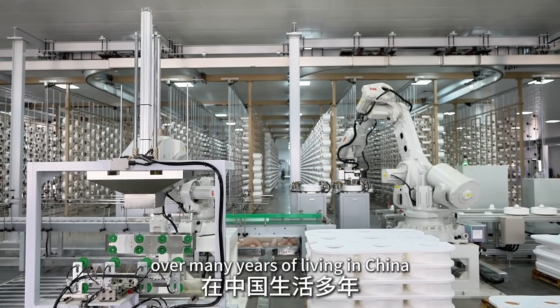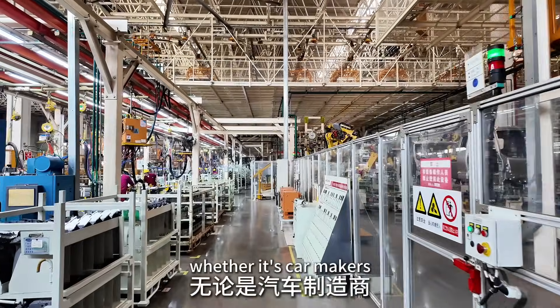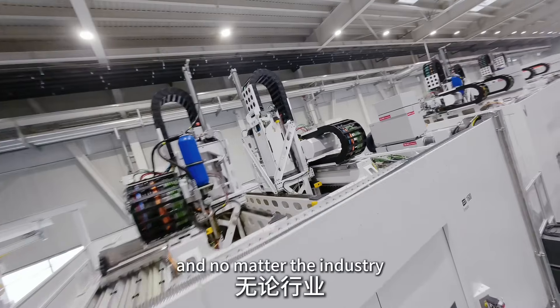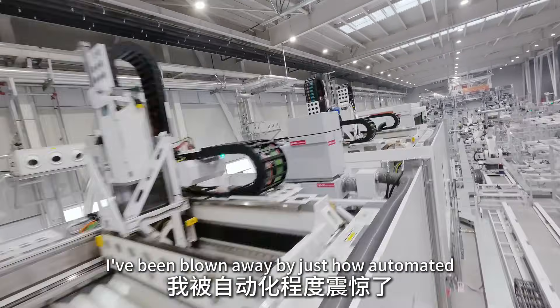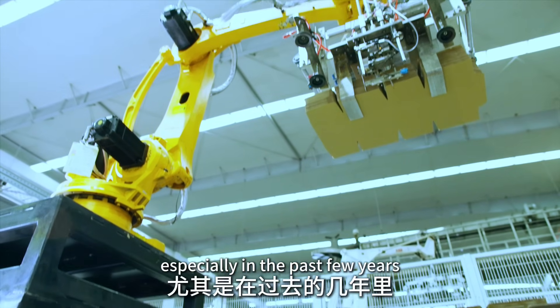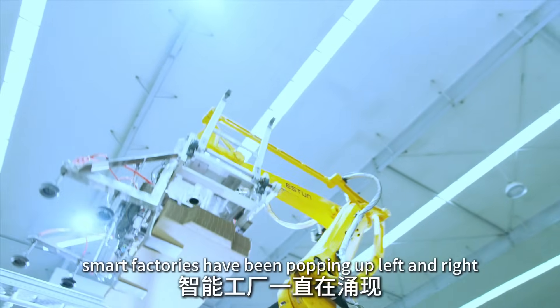Over many years of living in China, I've had the chance to explore all kinds of factories — whether it's car makers, food processors, or clothing manufacturers. No matter the industry, I've been blown away by just how automated these places have become, especially in the past few years as China rides the wave of Industry 4.0.